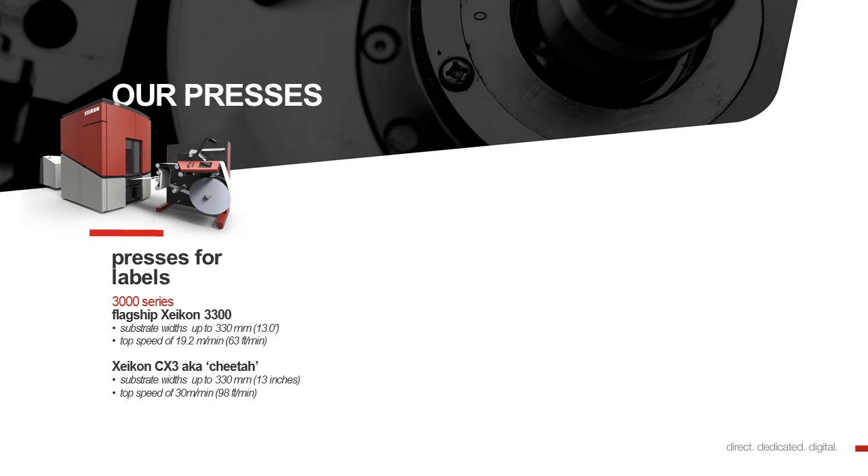Here are the different presses. First of all, for labels, we have the Zykon 3000 series, with the flagship product, the Zykon 3300. It can print on substrates up to 330 mm wide, and it has a top speed of 19.2 meters per minute. Within the 3000 series, we have four other different presses, which differ in width and speed. Next to the Zykon 3000 series, we also have the Zykon CX3 digital press, also known as the Zykon Cheetah. It also prints on substrates up to 330 mm wide, but it has a top speed of 30 meters per minute.